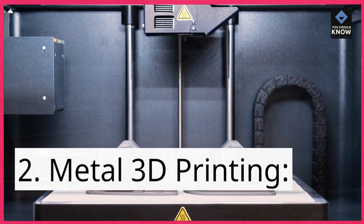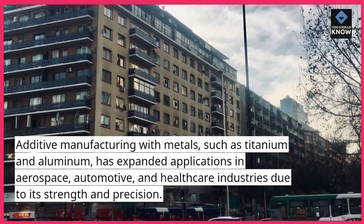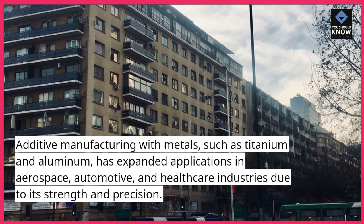2. Metal 3D printing. Additive manufacturing with metals, such as titanium and aluminum, has expanded applications in aerospace, automotive, and healthcare industries due to its strength and precision.